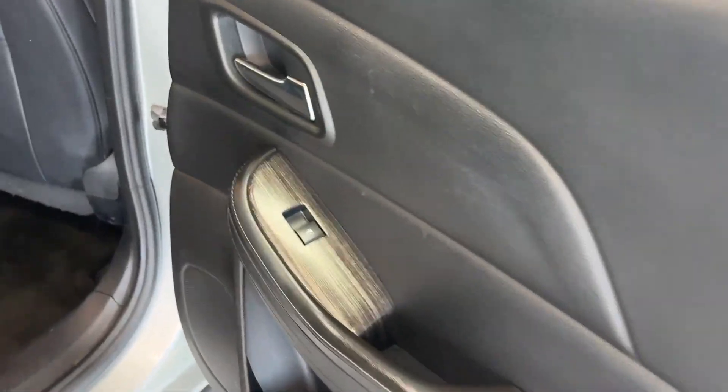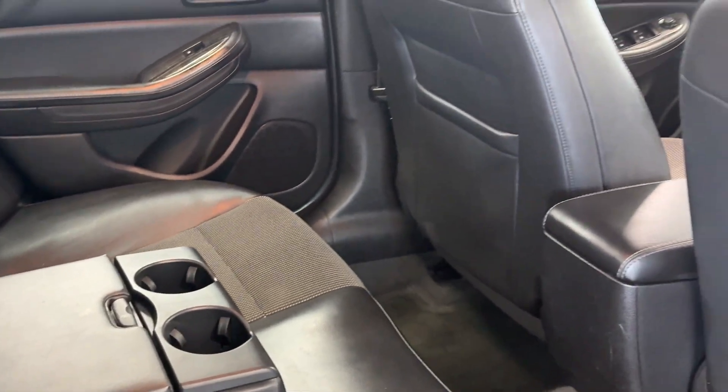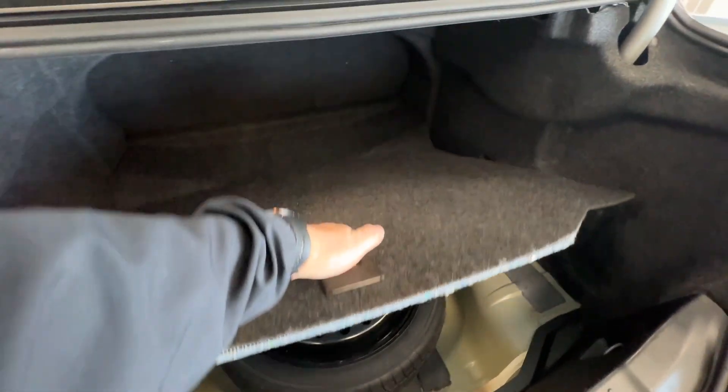Looking into the back seat, your passengers will have powered windows, carpeted floor mats, storage on either side of the seats, and a fold-down center with some storage. Looking at the trunk space, you can see some generous space back here for a mid-sized sedan, and underneath you will have that spare tire.